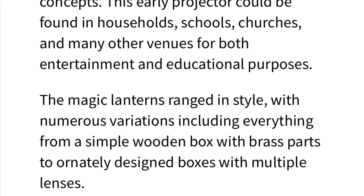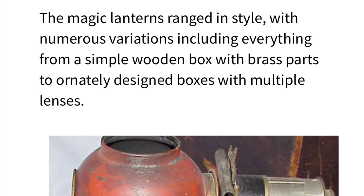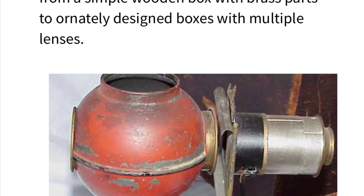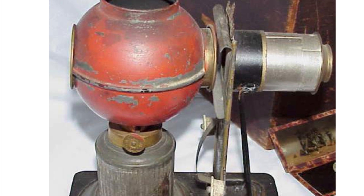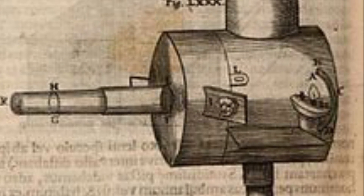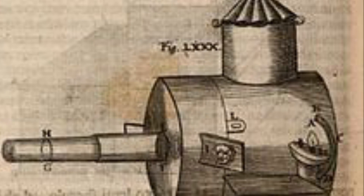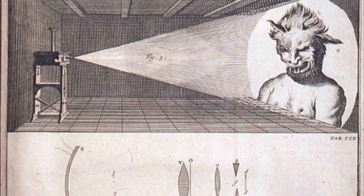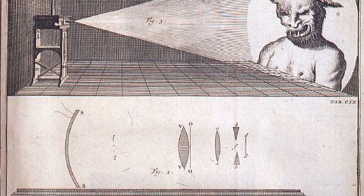I actually discovered this device while looking up old tools that the masons used not only to build with but also to teach with — just worth noting that. The magic lantern was widely in use from the 1700s until the early 1900s, when the invention of the slide projector basically put the magic lantern out of use.